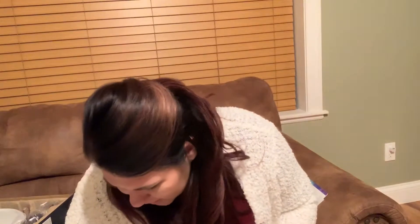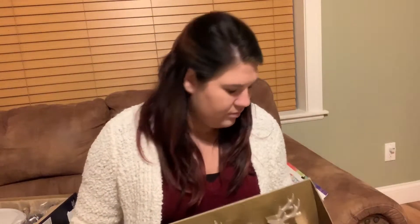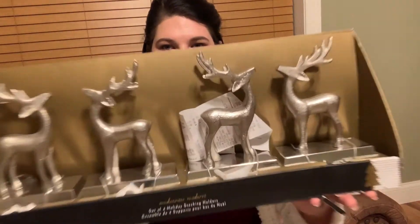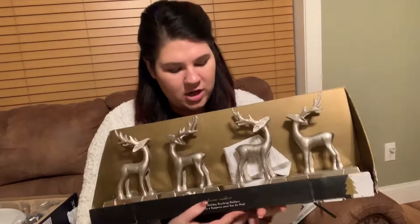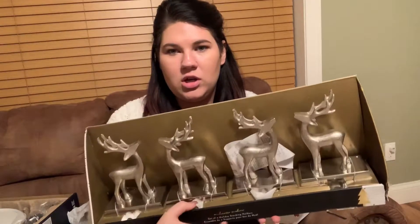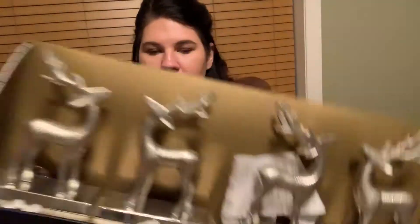Then I got these — they were $30 and they're Christmas stocking holders. You put them on your mantel, or wherever you have a fireplace, and they have a little hook to hang your stockings. They are so cute! So the stocking holders were $30, and altogether at Home Goods I spent $128.